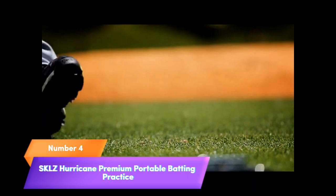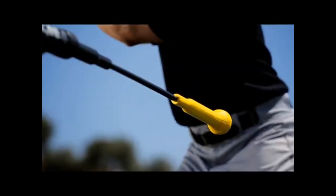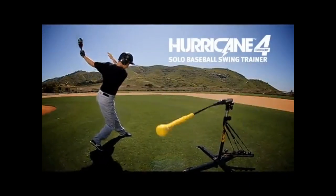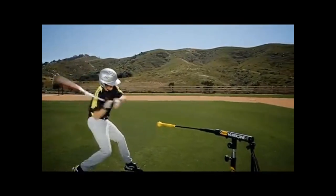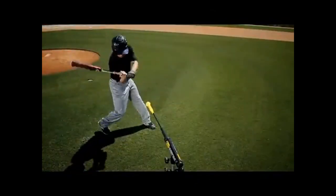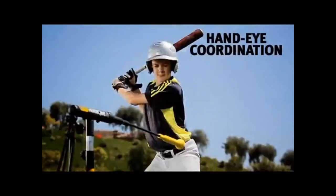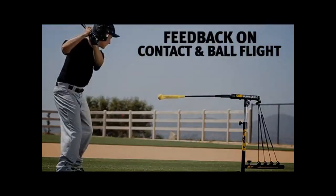Number 4. Elevate your baseball and softball skills with the SKLZ Hurricane Premium portable batting practice swing trainer system. Suitable for all ages, this innovative system is designed to enhance your hitting abilities. Set it up easily anywhere for a dynamic practice session. Improve your swing, timing, and hand-eye coordination. Make every practice count with SKLZ Hurricane, your ticket to becoming a better hitter.